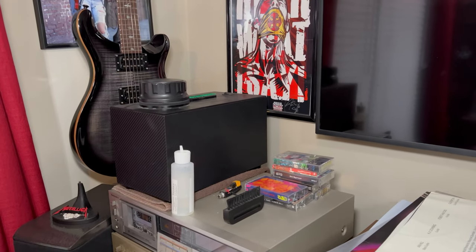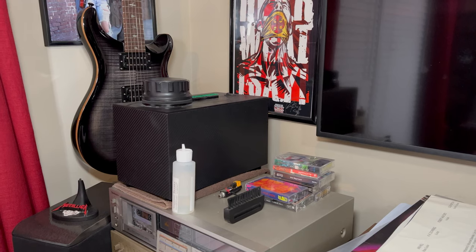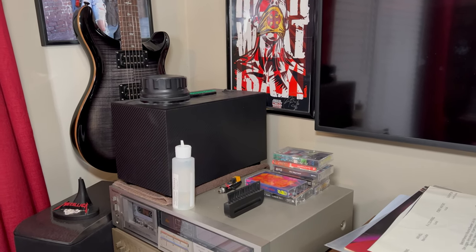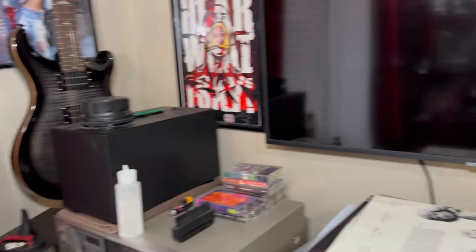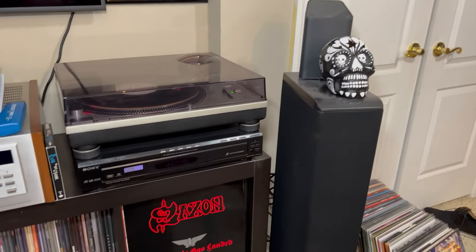I highly recommend this thing — I love it. There were a couple records that the Spin Clean didn't clean out, and I was actually going to get rid of them because I thought they were bad pressings. I ran them through this and it got everything, so I love this thing.